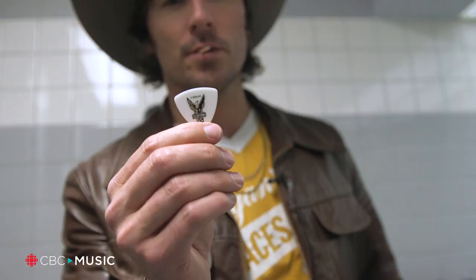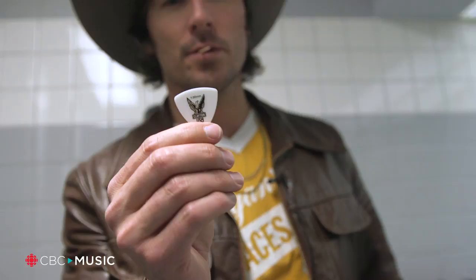This is one of the most important tools of my trade. This is my pick. It's a Clayton USA one millimeter American Eagle pick.